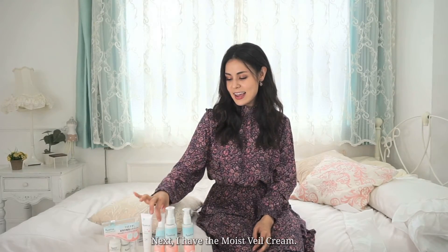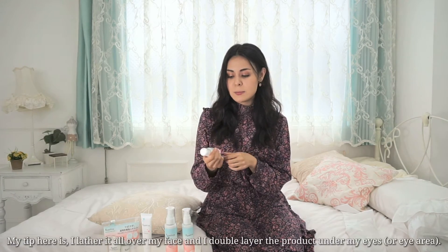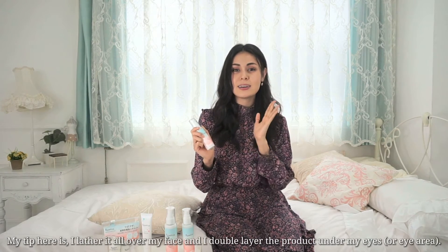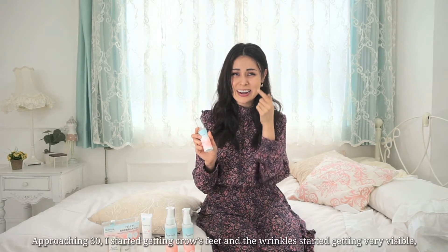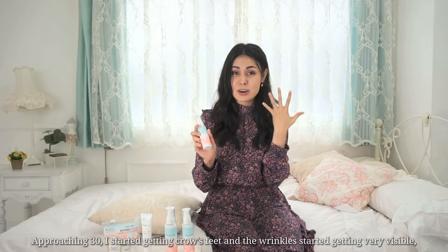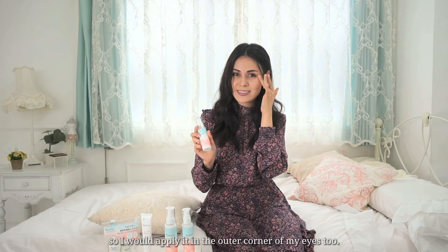Next I have the Moist Veil Cream. This one is a little bit heavier than the gel but it's also not sticky and still lightweight. My tip here is I lather it all over my face but I double layer the product under my eyes, and approaching 30 I started getting crow's feet and visible wrinkles, so I also apply it to the outer corners of my eyes.